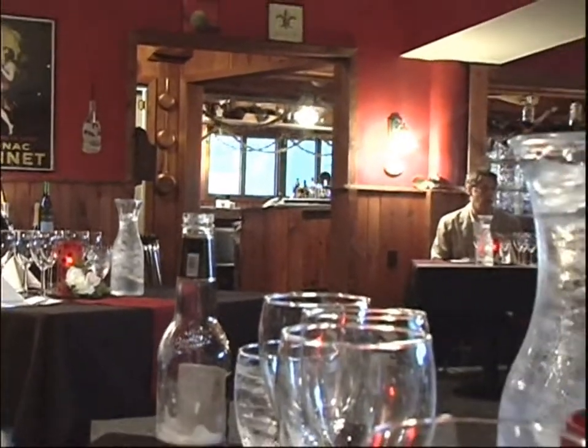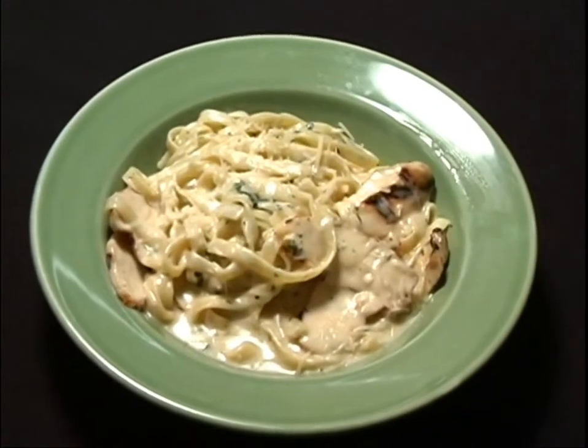We offer everything from sandwiches to salads to pastas, up to, if you'd like, you can have a filet. Items like grilled wild-caught sockeye salmon and Massachusetts day boat scallops.